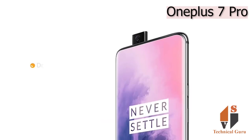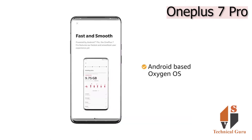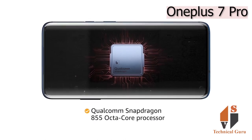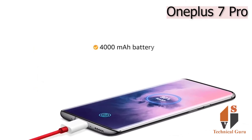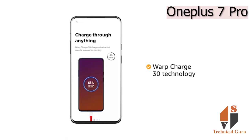The pop-up camera has drop protection and dust resistance, which makes it last long. The phone runs on Android-based Oxygen OS. The Qualcomm Snapdragon 855 octa-core processor provides smooth multitasking and high-end gaming. This phone is powered by a 4000mAh battery, and Warp Charge 30 technology provides quick charging.